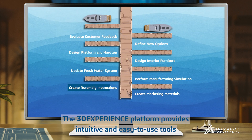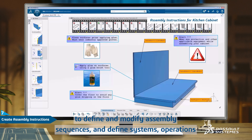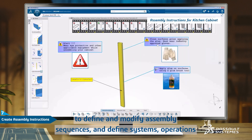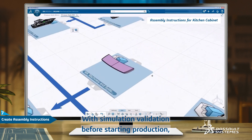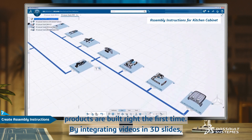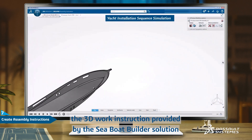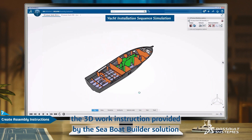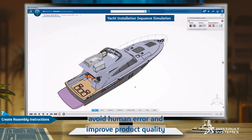The 3DEXPERIENCE platform provides intuitive and easy-to-use tools to define and modify assembly sequences, define systems, operations, and interactive 3D work instructions. With simulation validation before starting production, products are built right the first time. By integrating videos and 3D slides, the 3D work instructions provided by the Sea Boat Builder solution help eliminate rework, avoid human error, and improve product quality.